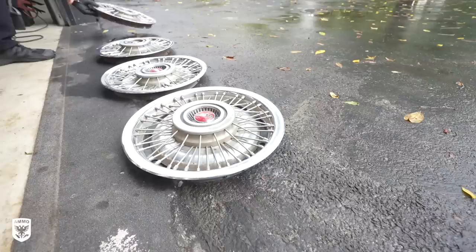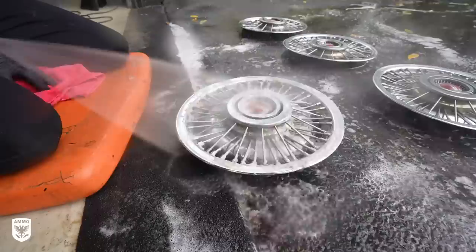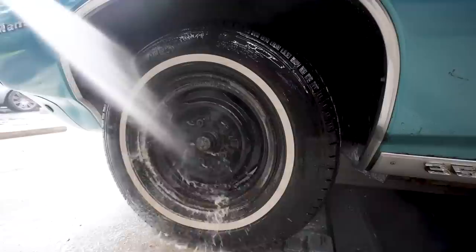Next, I popped off all four hubcaps and brought them outside for a quick cleaning with Plum and the wheel brush in between the spokes. Then I cleaned the mud off the tires and the rusted-out wheels, blew out the hubcaps with air, and replaced them on the original tires for now.